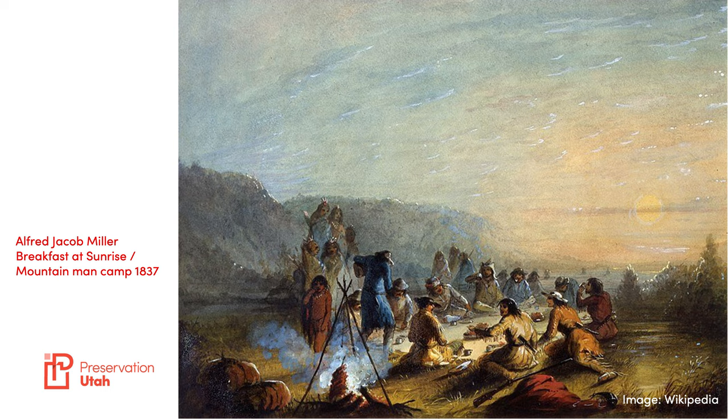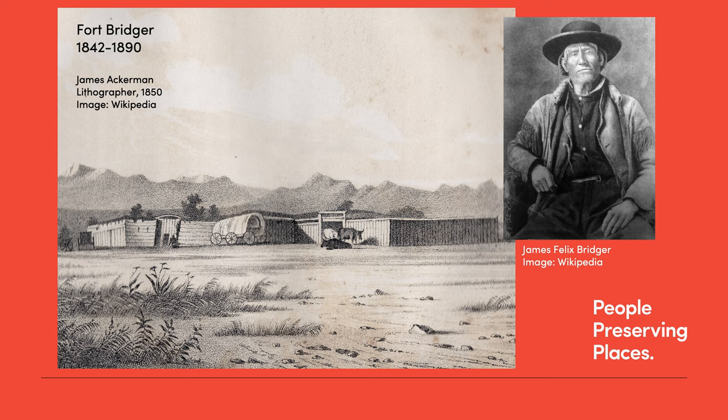As demand for pelts and other products the trappers provided receded, many trappers left the Intermountain West and found other employment and lived other lives. A handful, however, stayed on in the region and established forts and outposts that facilitated westward pioneer migration. Architecturally speaking, these outposts were simple structures, but they did play an instrumental role in westward settlement.